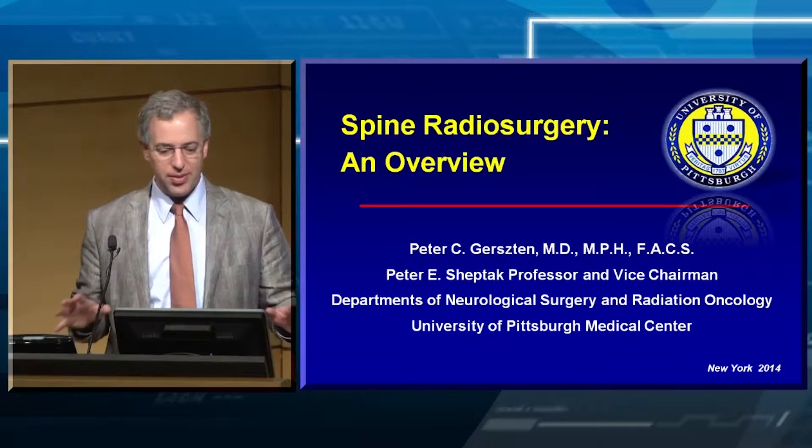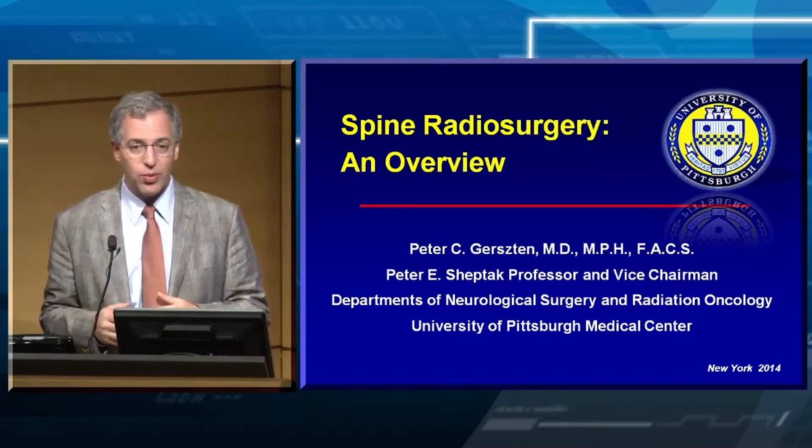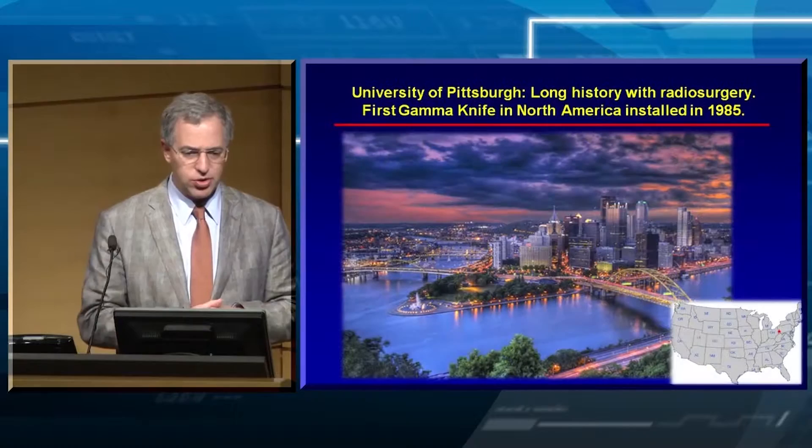So what I've been asked to do is to give an introduction. Rather than starting with a bunch of slides about why we use radiosurgery, when, how do we contour, I was asked to give an overview. I thought it would be important for the residents to get a little bit of context of where we came from and why we started exploring spine radiosurgery.